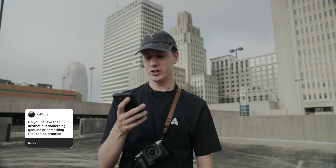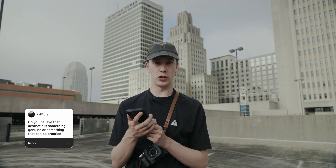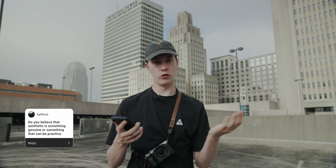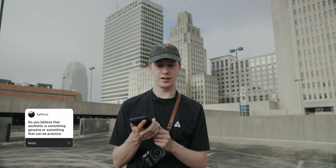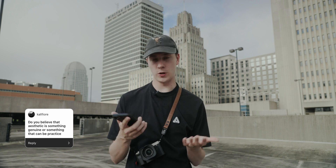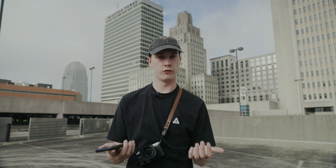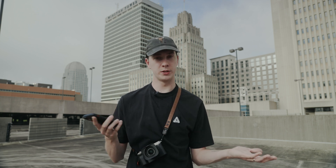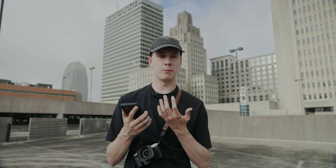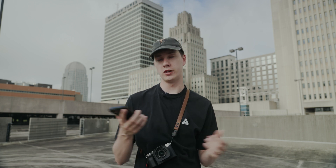Do you believe aesthetic is something genuine or something that can be practiced? As I mentioned earlier, my presets have evolved over time, so my aesthetic has evolved as well. I believe you can definitely practice an aesthetic and nail it down, but style and aesthetic go hand in hand and naturally happen over time. One thing that helped me was buying presets from other photographers — not to use them for my own photos, but to learn from how they edit. That's what presets are really great for, and they can speed up that process.